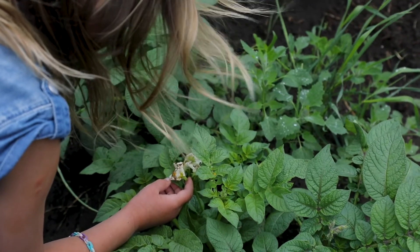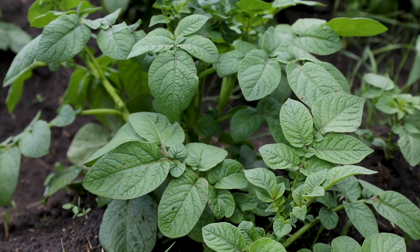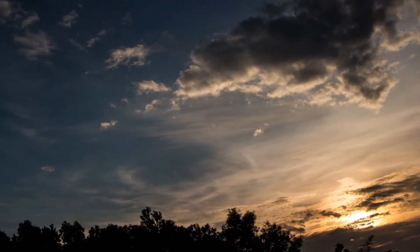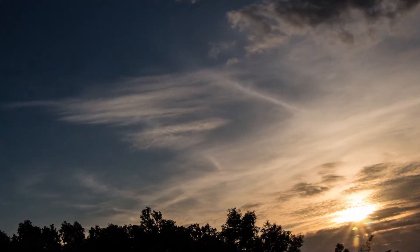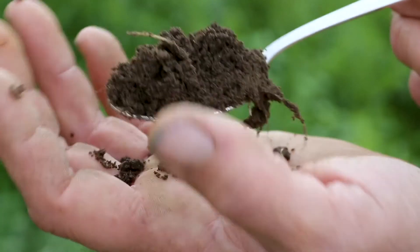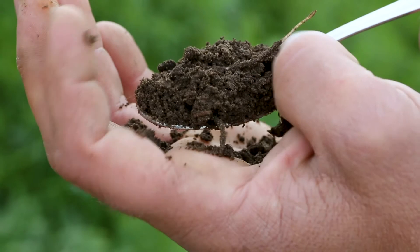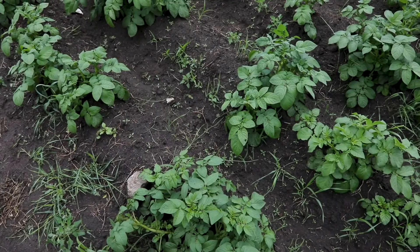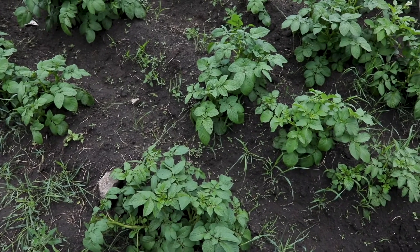Did you know that each of these three million organisms can absorb and contain half a millivolt of energy from the sun? They hold it in their body until they die and then it is released into the soil. This is 1.5 volts of energy per every teaspoon of soil. This regular flow of energy allows the plant to have access to a continuous energy supply that usually allows the plant to finish its growth and reproduction quicker and with better quality.